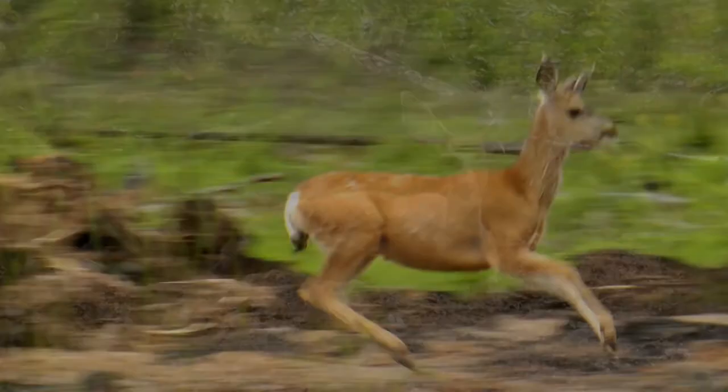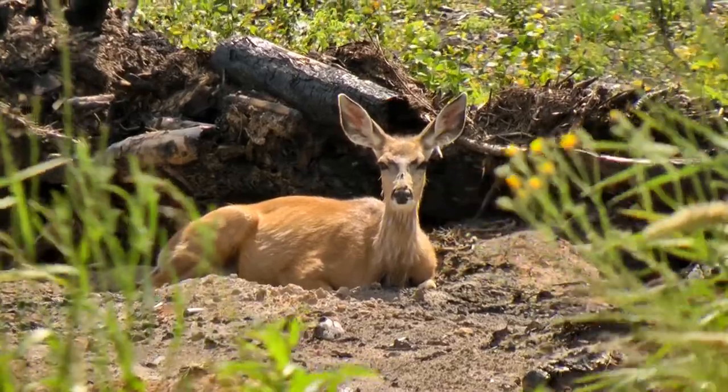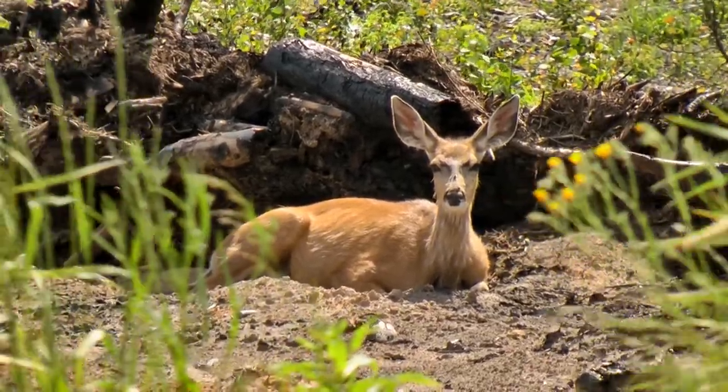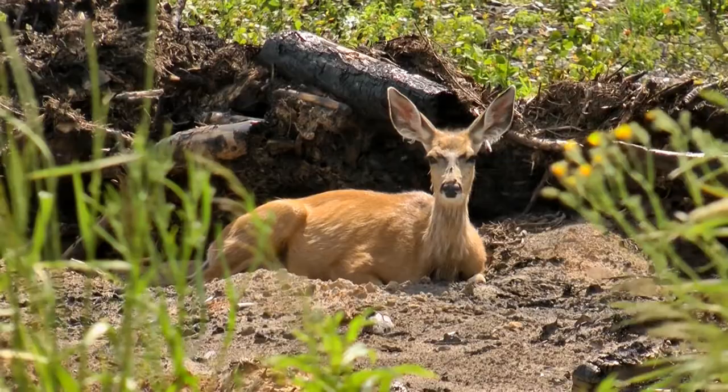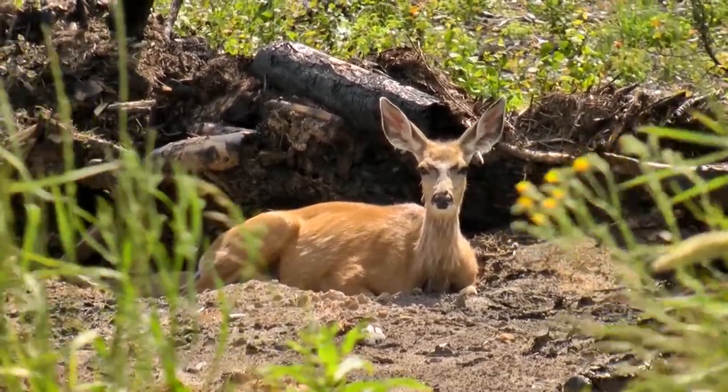The most noticeable differences between white-tails and mule deer are the size of their ears, the color of their tails, and the configuration of their antlers. In many cases, body size is also a key difference. The mule deer's tail is black-tipped, whereas the white-tail's is not.